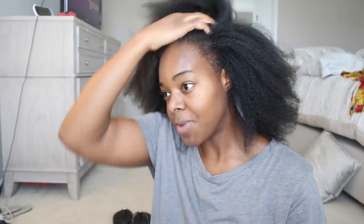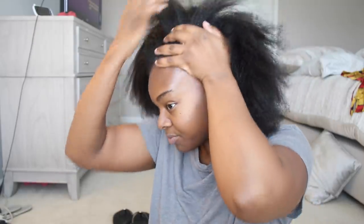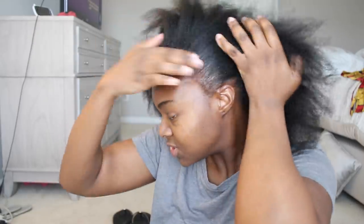I'll probably trim my ends soon — the last time I trimmed them was either December or January, so it's been a few months. I'll probably trim again soon. My edges — you can kind of see how they're sparse.